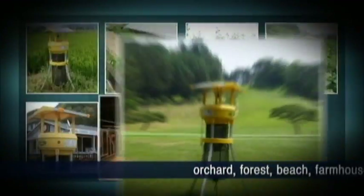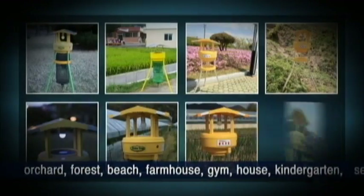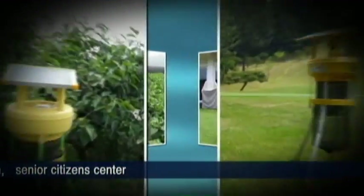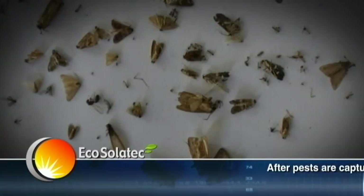It can be installed in an orchard, forest, beach, farmhouse, gym, house, kindergarten, and senior citizen center to decrease the density of pests.